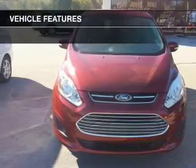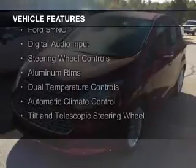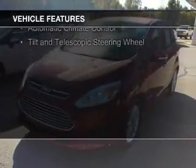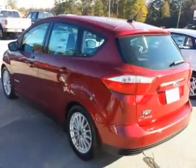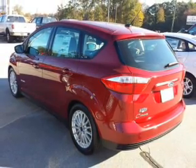The features include Internet connectivity, electric trunk, Bluetooth connectivity, Ford Sync voice activation, digital audio input, steering wheel controls, aluminum rims, dual temperature controls, automatic climate control, and a tilt and telescopic steering wheel.